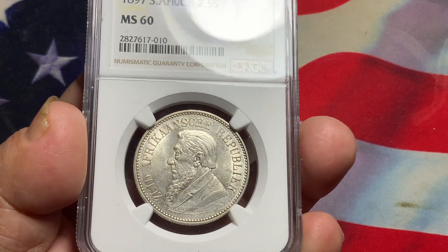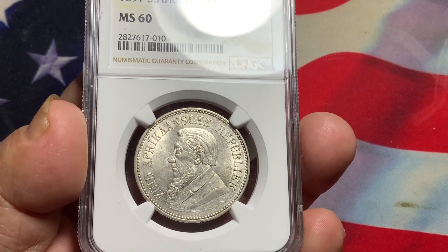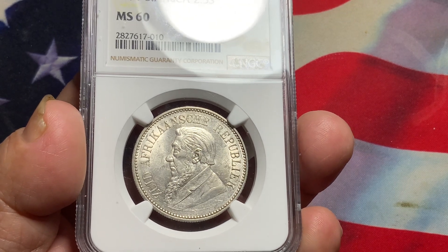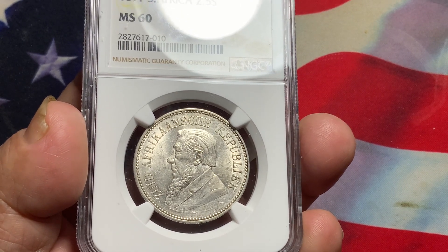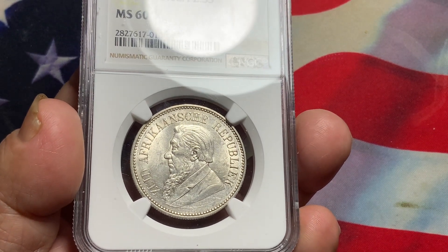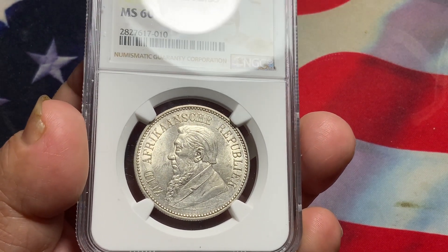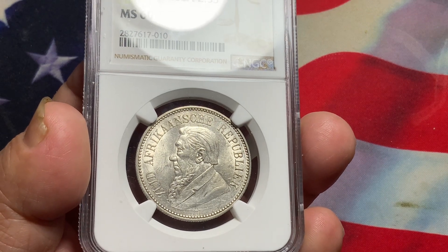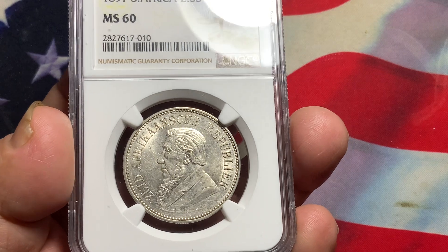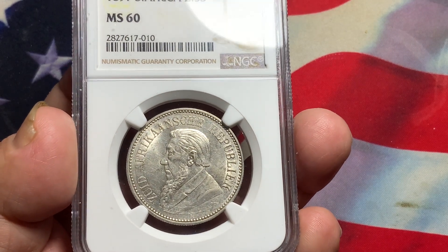That is what you want to look for in a coin. If you're able to pick a raw coin and it looks like this, by all means you might take a chance as long as the price is reasonable. Normally if you pick up a raw coin in this condition, it could be just a couple hundred dollars. If you get it for less than a hundred dollars, then you got yourself a good deal.